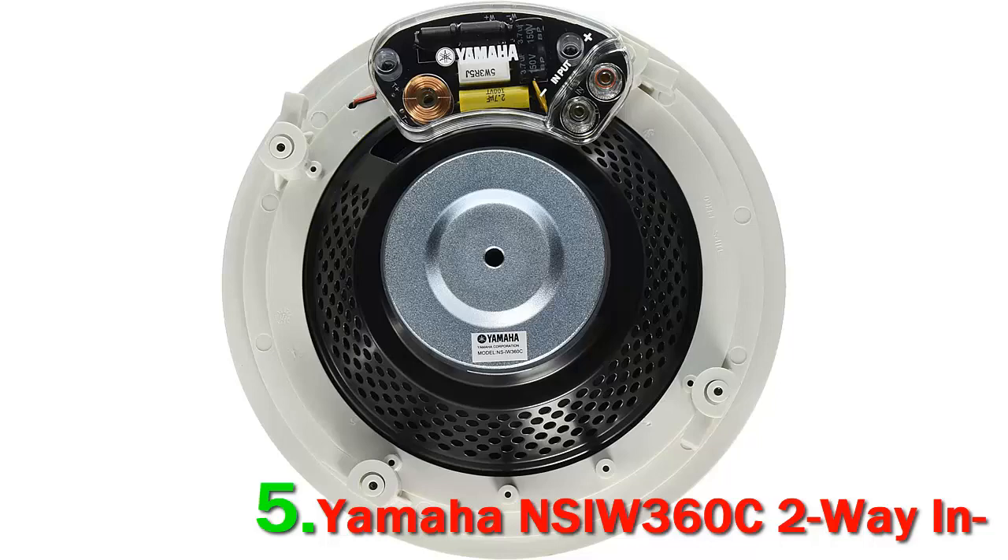If you're a bass fan, however, you might want to add a subwoofer.